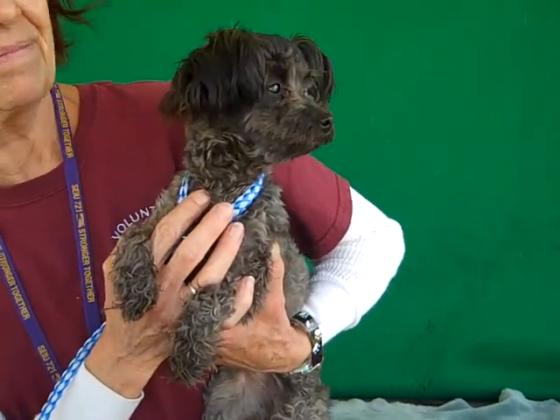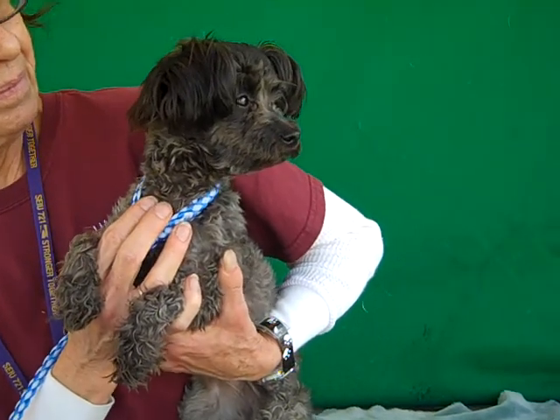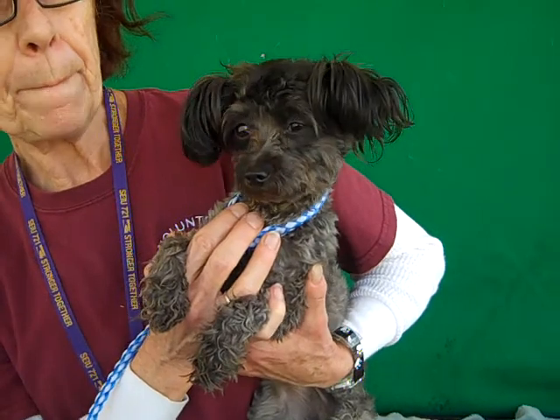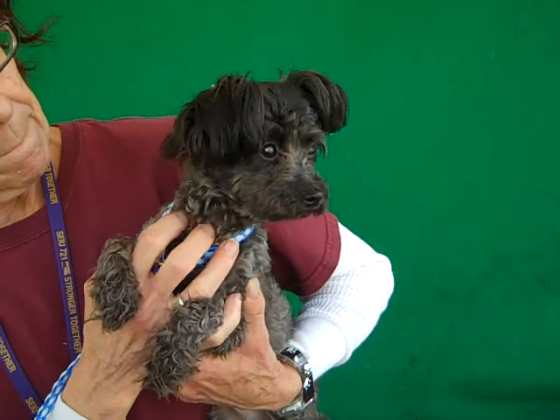This is Blossom. Oh my gosh, look at those ears. Blossom's ID number is 8-4-6-6-3-1-2-5 and Blossom is a toy poodle mix. I don't know how well you can see her coat but it's a gorgeous silver, silvery on the black.